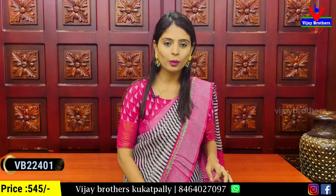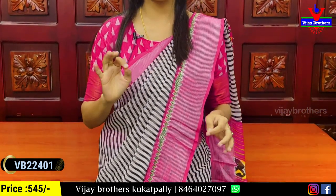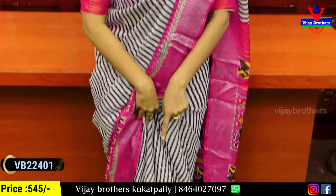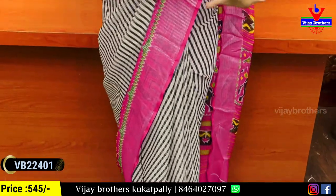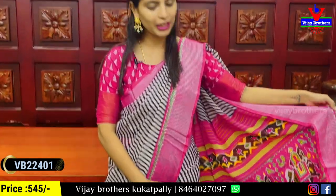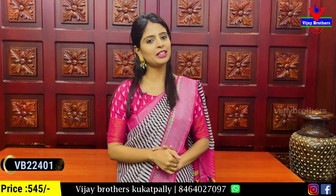First, we have georgette sarees. You can find a ton of color combinations — white with pink combination, white with pink and silver-grey zari lines. The body features black and white straps. It's a really classic design with a contrast blouse. The price is ₹545.